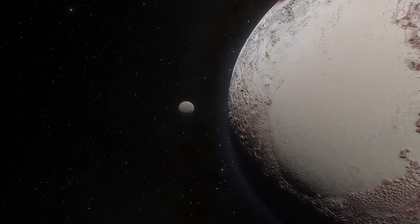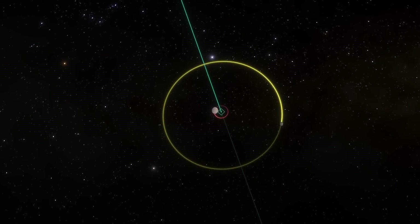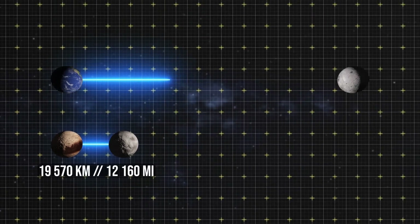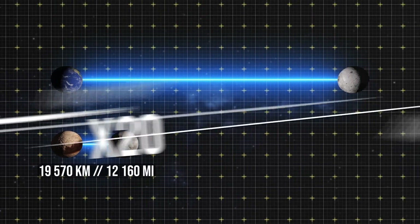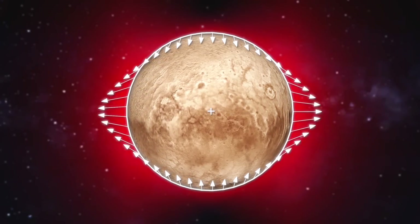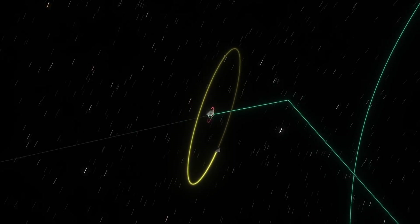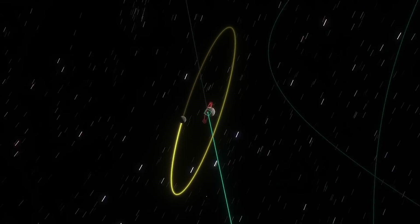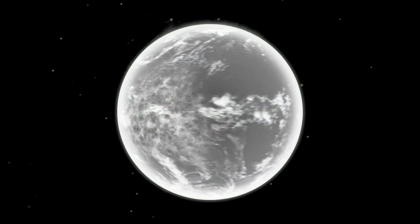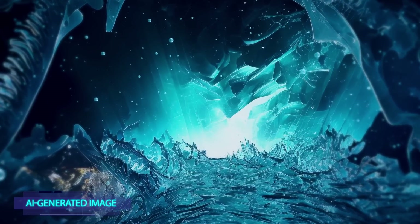This means there may still be a liquid water ocean in the depths of Pluto, and the thing that keeps it from freezing completely is Charon. Pluto and Charon can essentially be regarded as a double planet system — the distance between them is only 19,500 kilometers, 20 times less than the distance from Earth to the Moon. Consequently, tidal forces affect Pluto more strongly, exposing it to tidal heating: orbital rotation creates friction in Pluto's interior, heating it up enough to maintain a subsurface ocean in a liquid state.